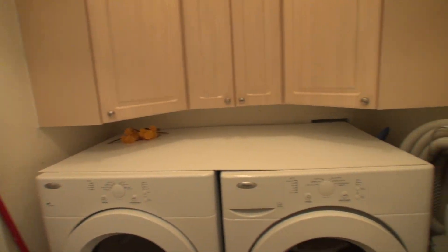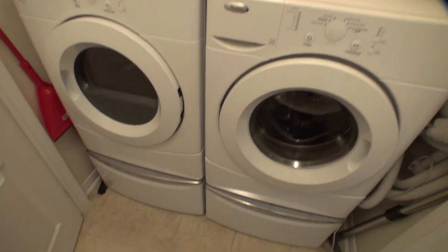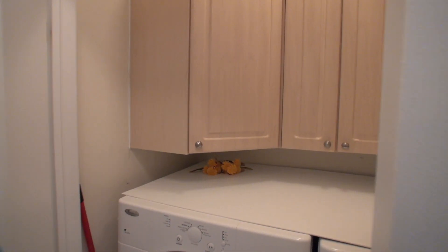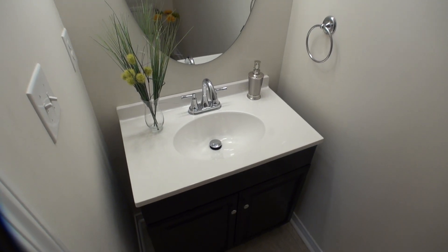Here is the entrance to the laundry — not stacked, but the elevated laundry with the shelves underneath. Lots of closet space up top. And to complete the second floor of a three-floor home, we have a beautiful powder room.